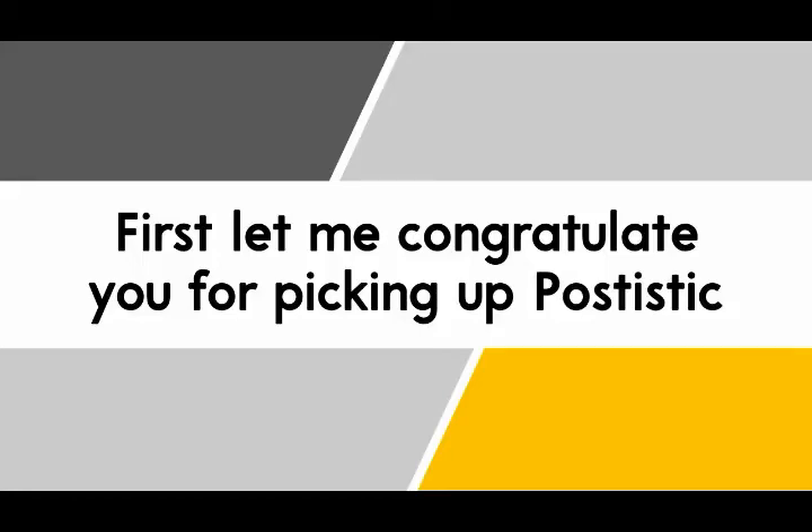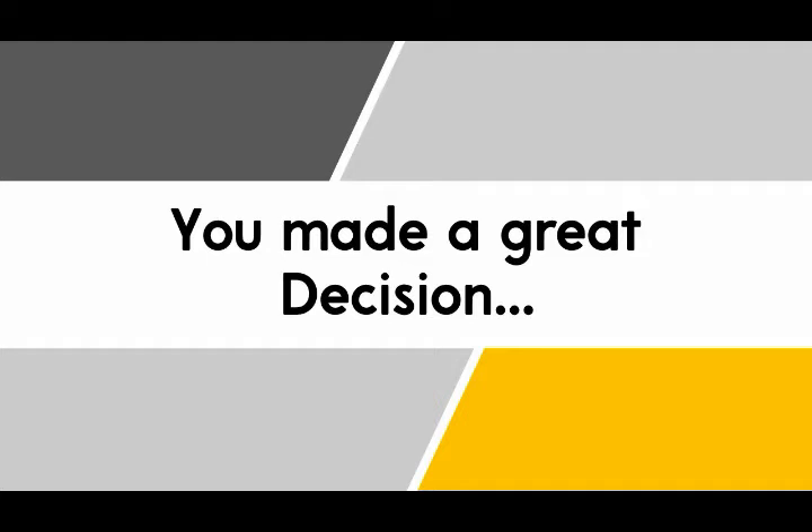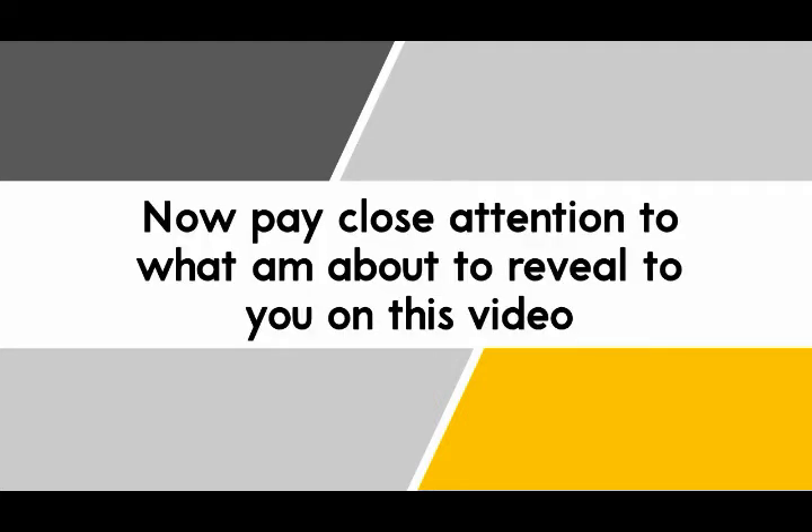First, congratulations on picking up Patistic. You've made a great decision. Now, pay close attention to remember what I'm about to reveal to you in this video.